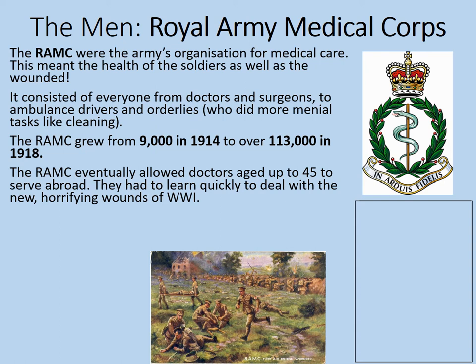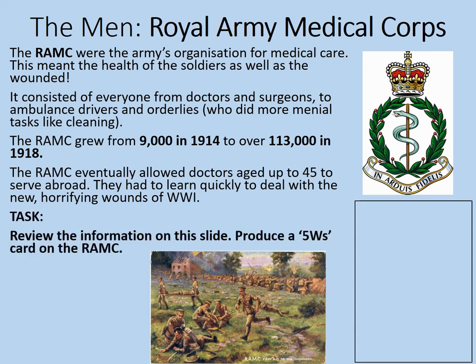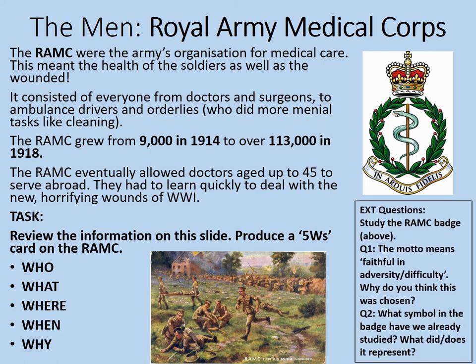Here's a task: review this information on the slide and produce a five W's card on the RAMC. That means: Who were they? What did they do? Where did they serve? When were they active — you can link that to the number of people who served with them. And why were they needed? If you do that quickly, here's an extension question: study the RAMC badge at the top right. The motto means 'faithful in adversity or difficulty' — why do you think this was chosen? Also, if you're familiar with the Medicine Through Time topic, you'll hopefully recognise the symbol in the middle of the badge. What is it, and what does it represent? Pause the video and complete those answers.